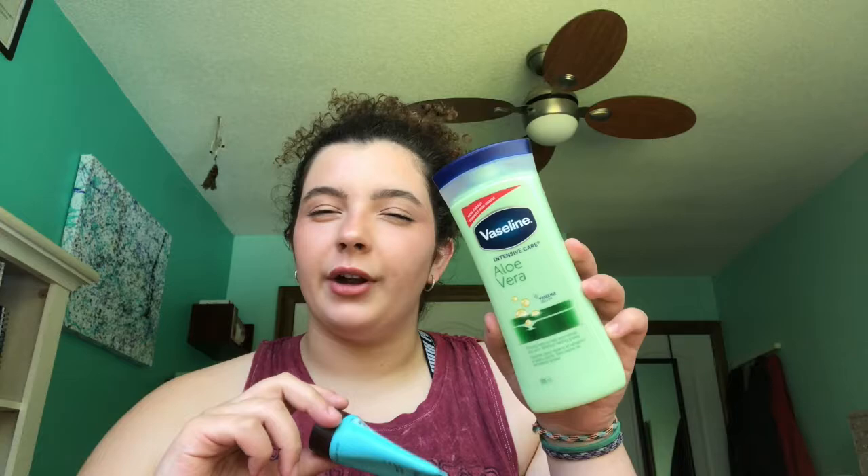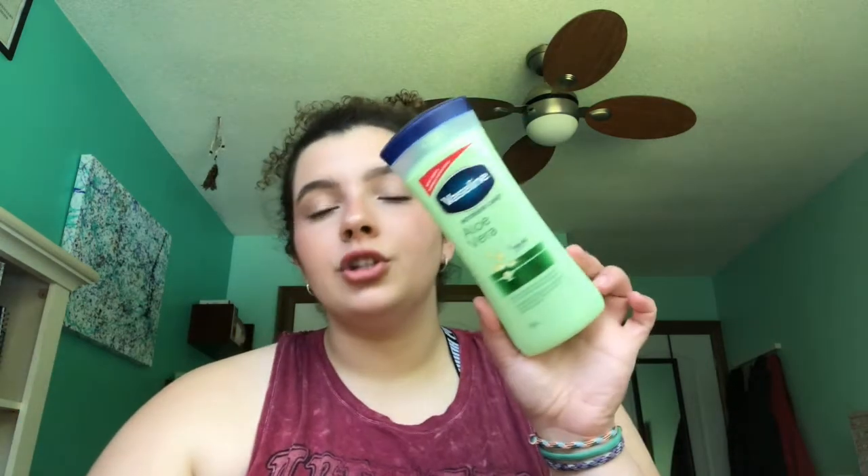I have a mineral hand cream from AHAVA Beauty and an aloe vera body cream from Vaseline. The Vaseline one is really good — super thick, so I put it on at night. It's not heavily fragranced. I was using it for sunburns because it would cool your skin and actually help heal it faster, and it worked really well, so I am going to buy this again.